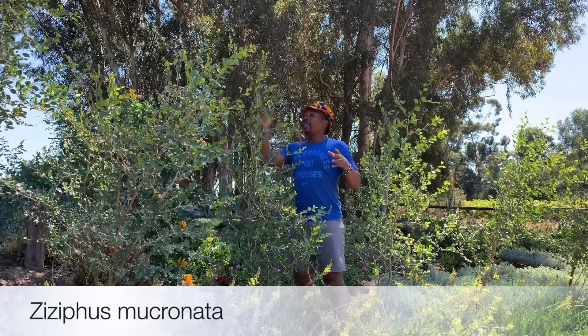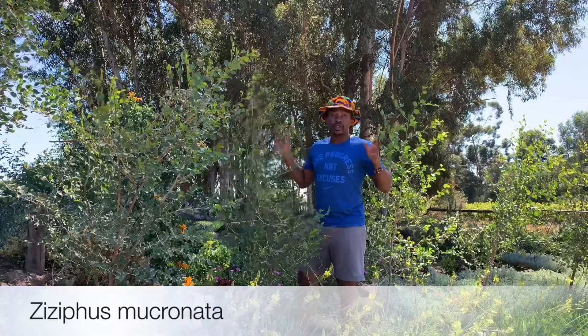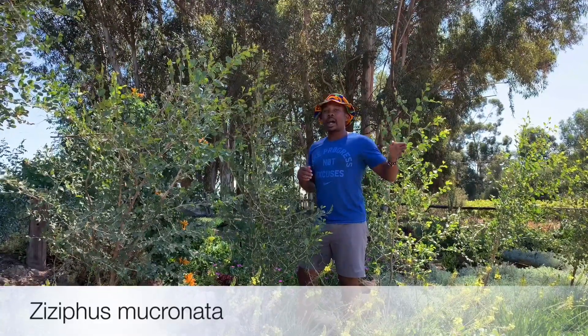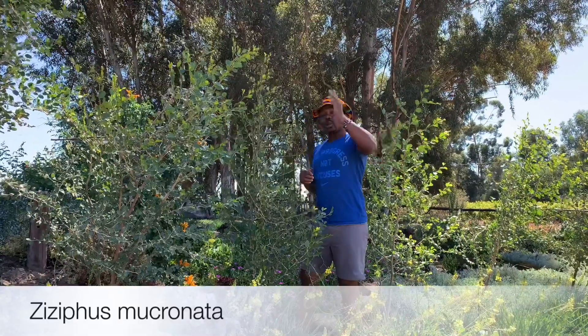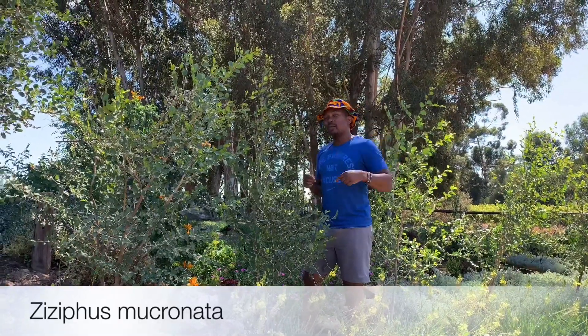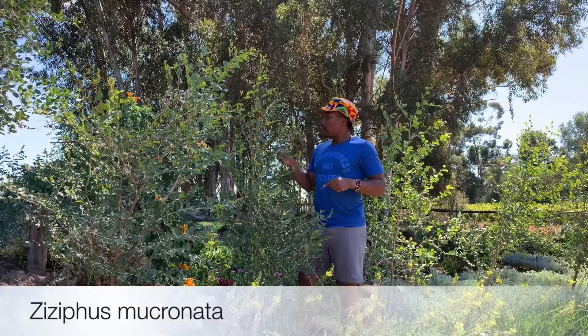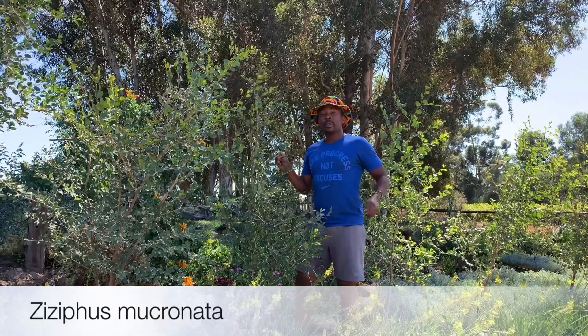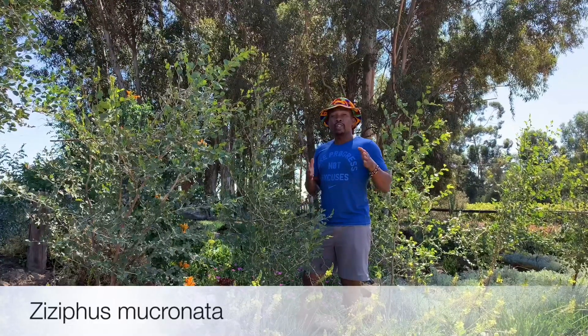This is a pan-African shrub or tree, because from Senegal in the west of Africa all the way east to Ethiopia, down to South Africa and Madagascar, you can actually find this beautiful Buffalo Thorn tree.